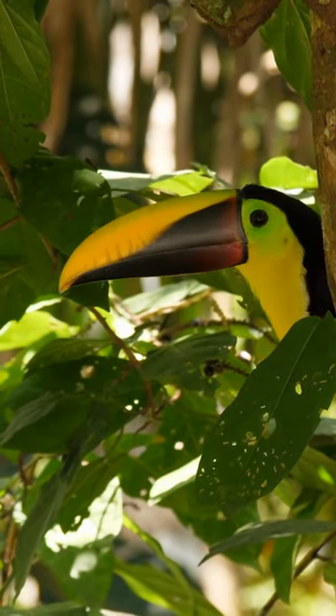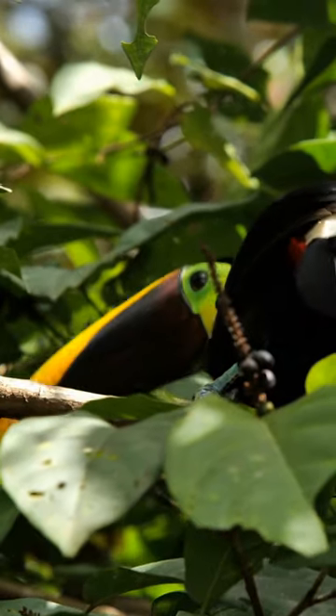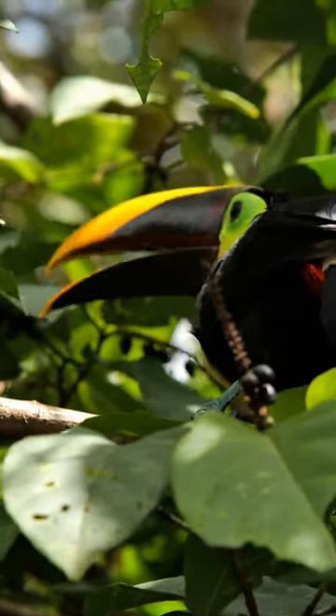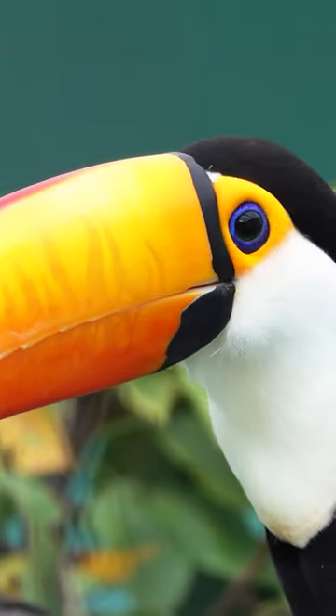Toucans are known for reaching deep into tree cavities to grab eggs from other birds. They also dig deep into their own nesting cavities to clear them out. Whatever its purpose, the toucan's bill is a very useful tool.